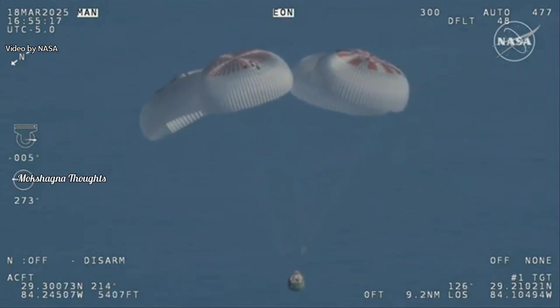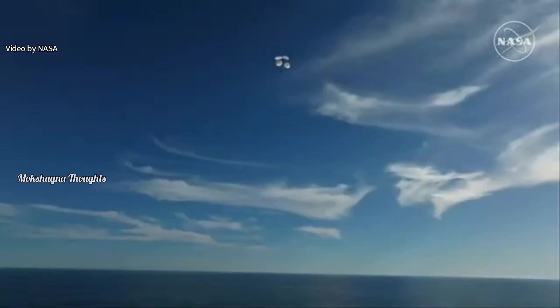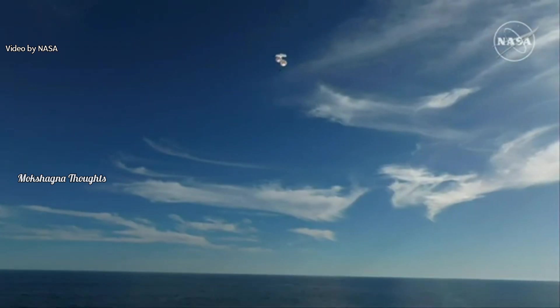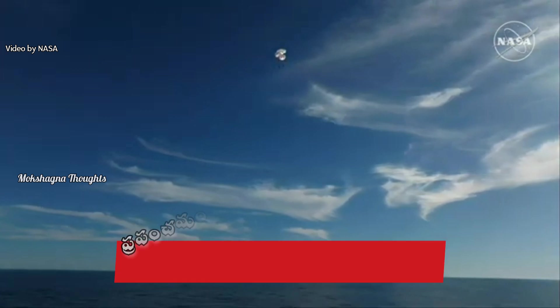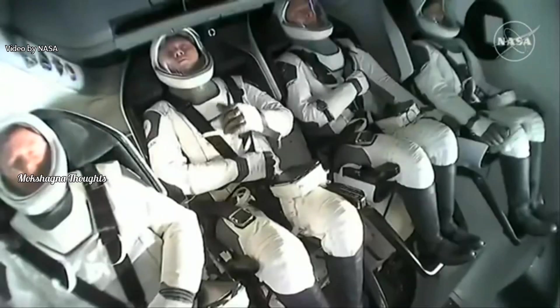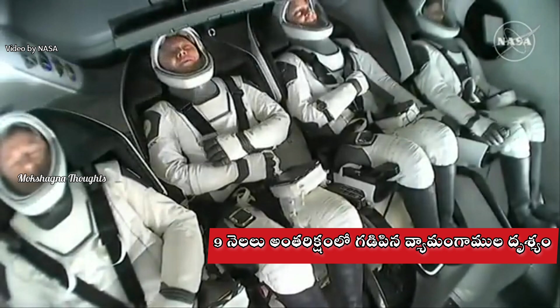Florida splashdown two minutes from now at 2:57 p.m. Pacific. We do have four healthy mains really doing the job — just breathtaking views of a calm, glass-like ocean off the coast of Tallahassee, Florida. Crew Nine just minutes away from splashing down. This is really such an incredible shot.